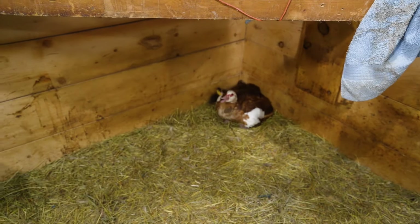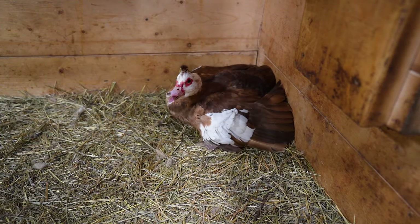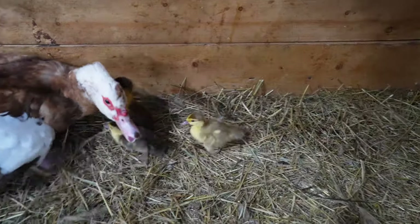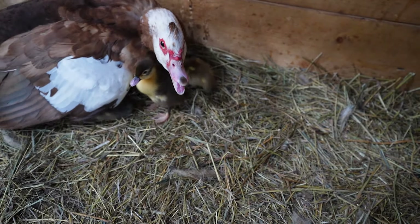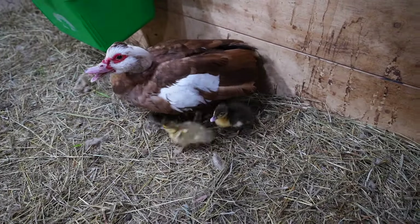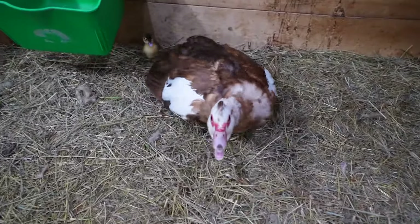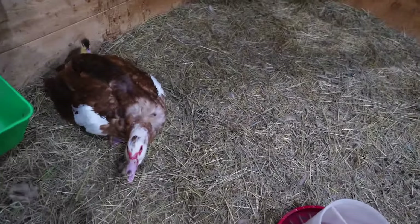We have a Muscovy outside. She doesn't look too impressed. Can I see your babies? Very protective mama — we just want to see your babies, no harm. You're very scary and we don't want to get attacked by you. So those are the babies.